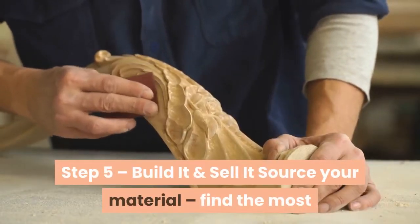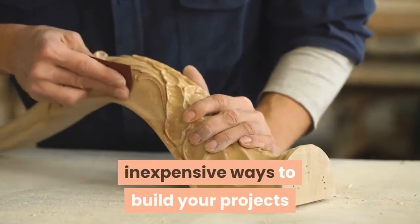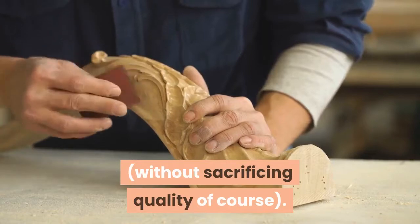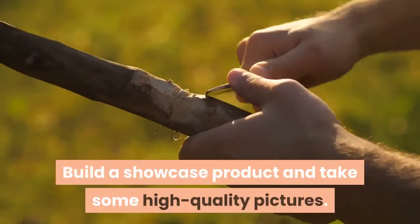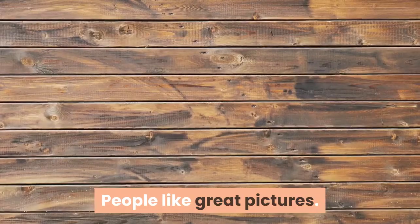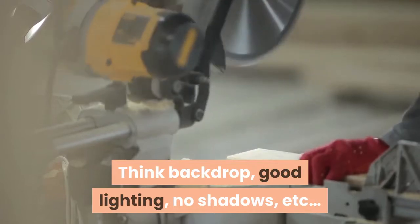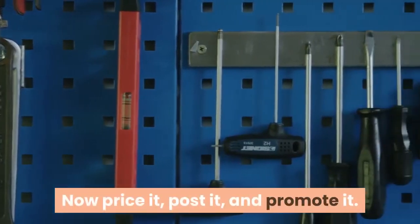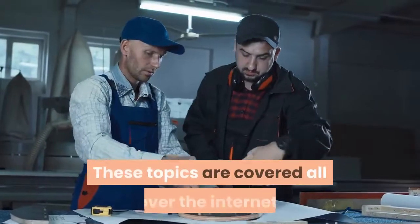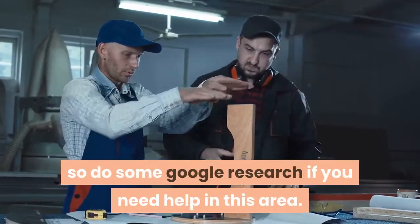Step 5 – Build It and Sell It. Source your material and find the most inexpensive ways to build your projects without sacrificing quality. Build a showcase product and take some high-quality pictures – don't skimp on this. People like great pictures: think backdrop, good lighting, no shadows. Now price it, post it, and promote it. These topics are covered all over the internet, so do some Google research if you need help in this area.